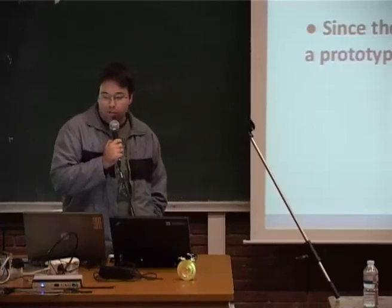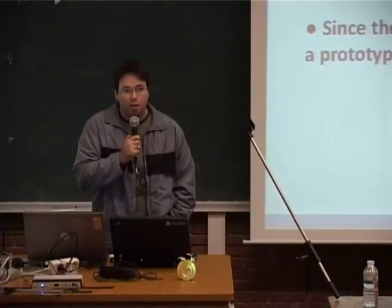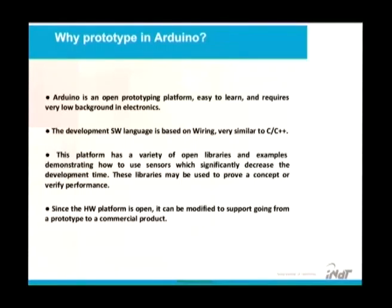This platform has a variety of open libraries and examples demonstrating how to use the sensors, which significantly decreases the development time. These libraries may be used to prove a concept very quickly. Since the hardware platform is open, it can be modified to support going from a prototype to a commercial product.